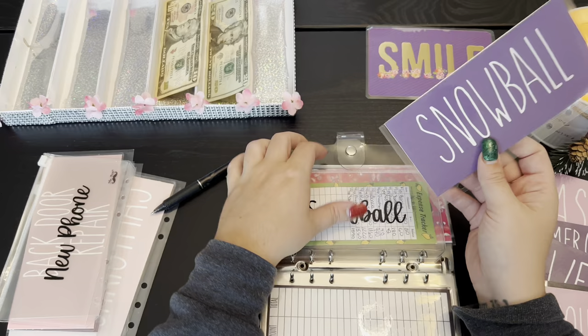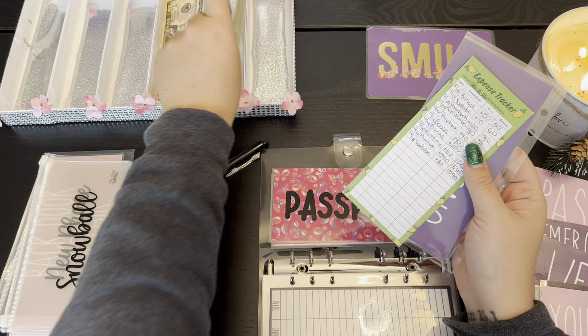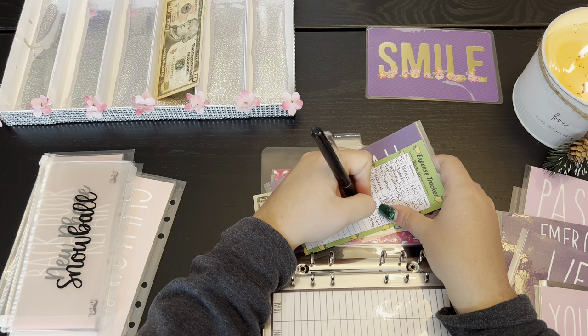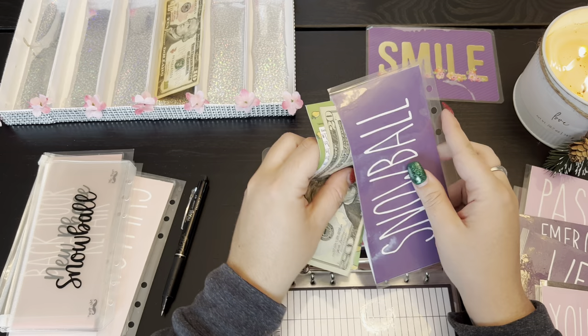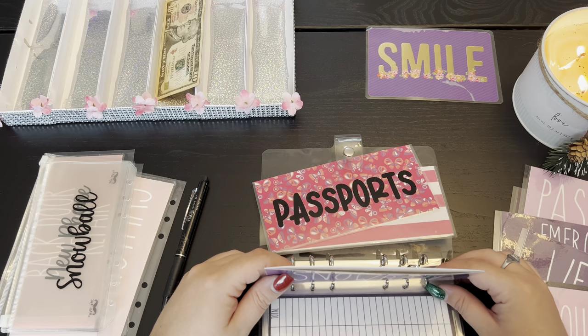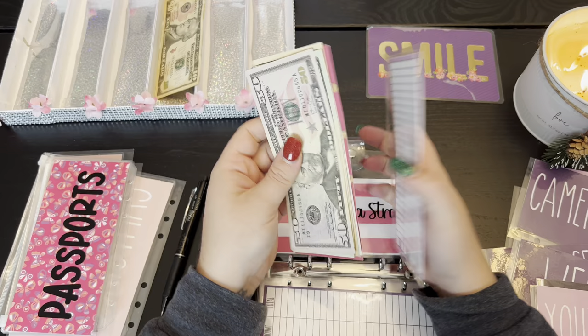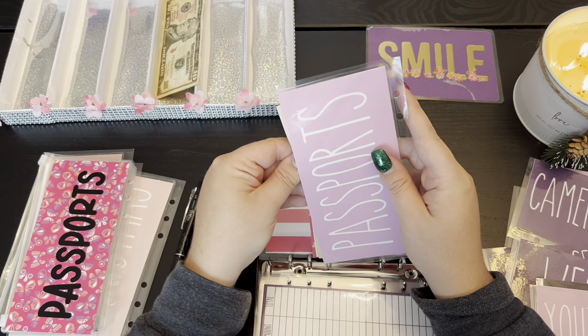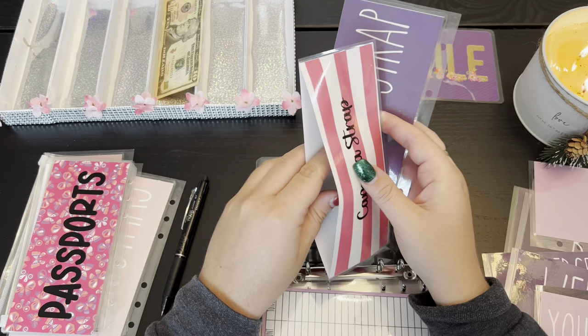Snowball is right here — we're actually going to be putting twenty dollars into snowball. We are starting from scratch because I wasn't able to put any money in it from our last paycheck, so we're gonna start with twenty again. And then we now have a passport envelope which we will fill up eventually — it's just not really on our highest priority. I literally started this a year ago so it's not the highest priority.